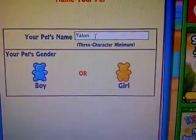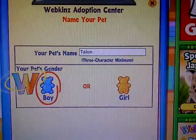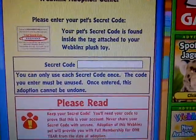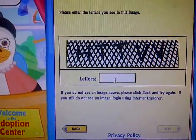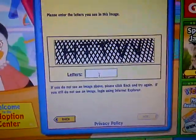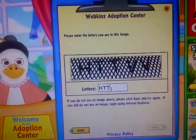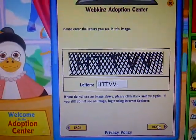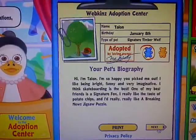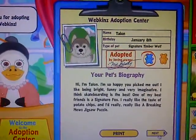Talon. And he's a boy. Secret code. Now I'm going to enter the security code. Okay. Oh, Talon.